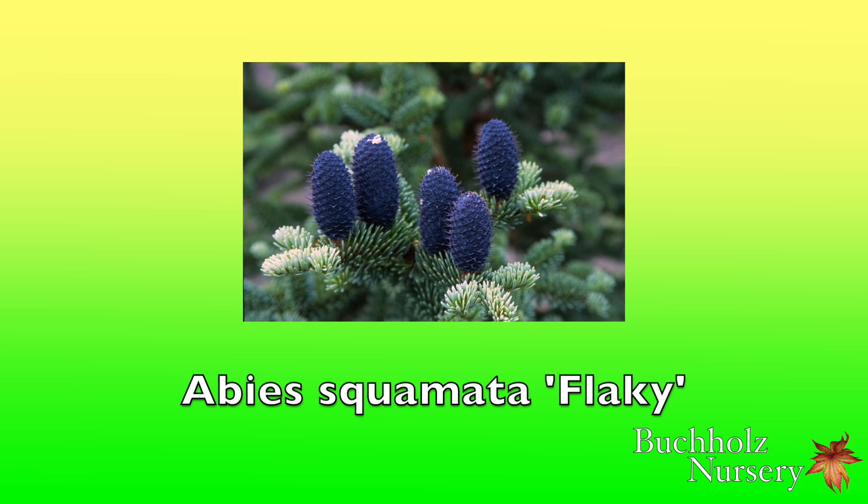Abies squamata is native to a dry region, and it holds the altitude record of all Abies at 15,416 feet — 4,700 meters. Locally it is known as Bolo, but the Tibetans refer to other Abies and Picea species by the same common name. Abies squamata is listed as vulnerable by the IUCN Red List of Threatened Species, but I can produce lots of them should you want to grow it. Hardy to USDA Zone 5.